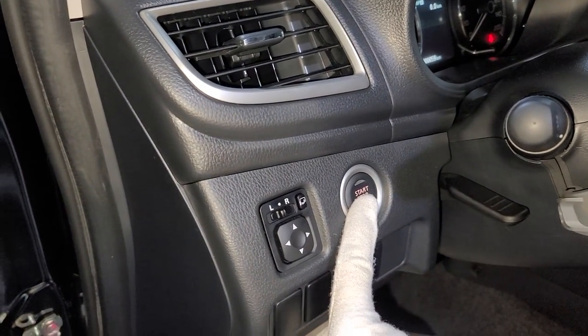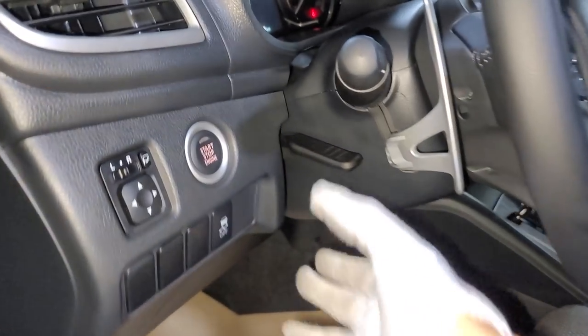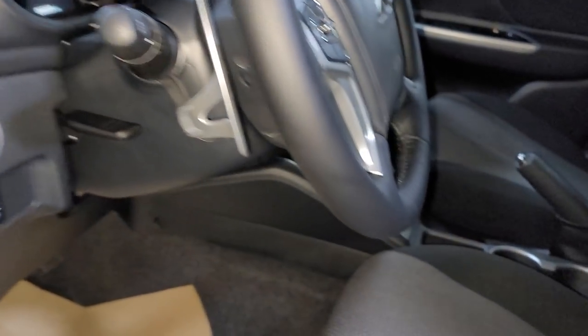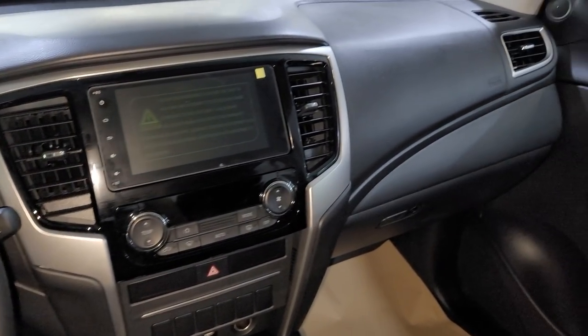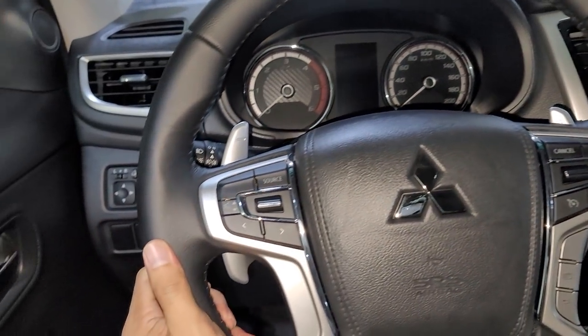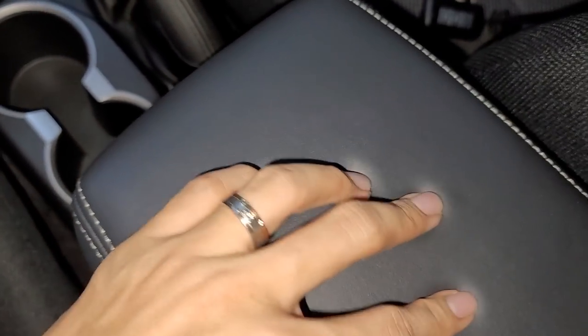This one has a push start button — so you get some, you lose some. There are side mirror controls, blanks, and a traction off button. It comes with a manual telescopic steering wheel. Inside the dashboard, the air vents and most areas are all hard plastic — you don't find soft plastic here. However, the steering wheel is in nice leather and the center console is also in nice soft leather.